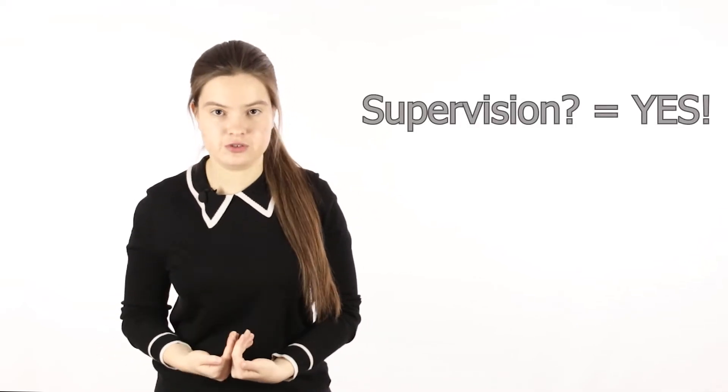Don't think it's just a recommendation not to use paper or pencils and then not care about it — they will actually supervise you.